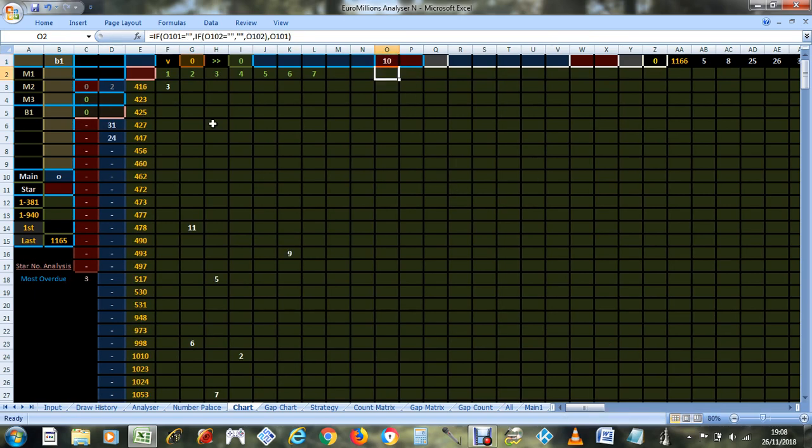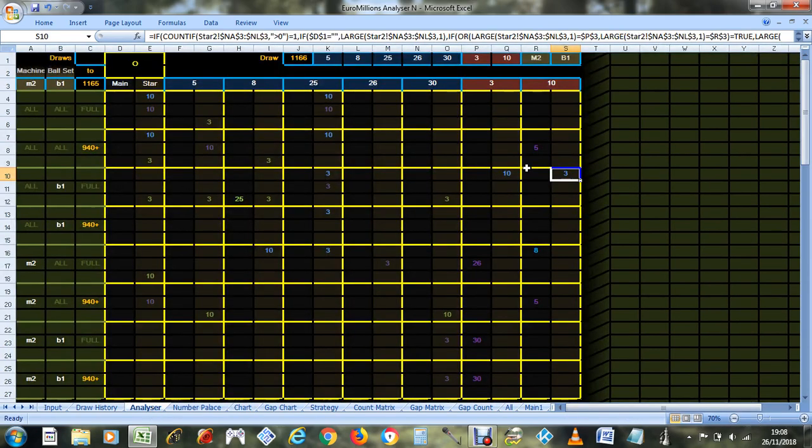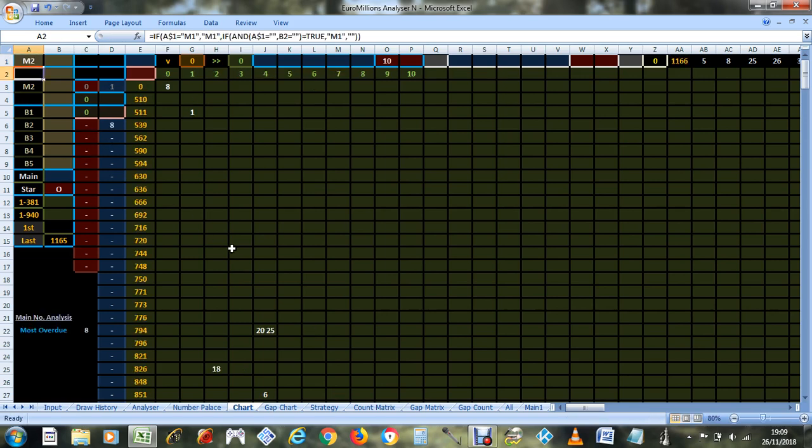Looking at it the other way around, there's number 3 most overdue — star number 3 — so they stood out with each other. On the main number side, they pointed to some of the main numbers. Star number 10 in recent history pointed to main number 5. And this time we're looking at the main numbers, not the star numbers.